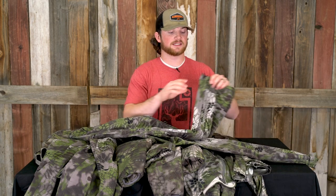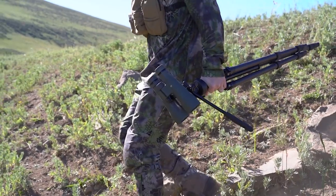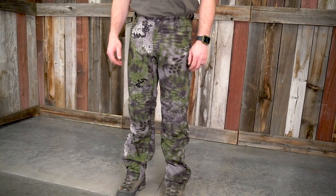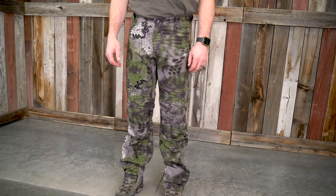A couple things I would change about this pant: they're a little long. I'm about 5'8" and I wish they had a short option, but they don't. The way I cured this is I would always wear a leg gaiter with this pant so it would keep my pants from falling under my boot. So that's the Tora Pant — it's a bomb-proof, basically everyday wear pant.